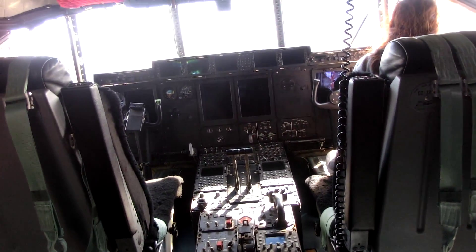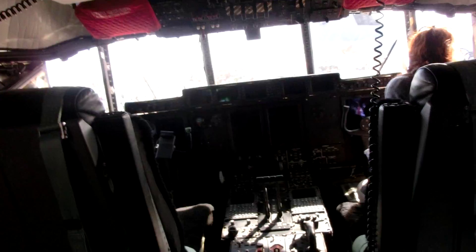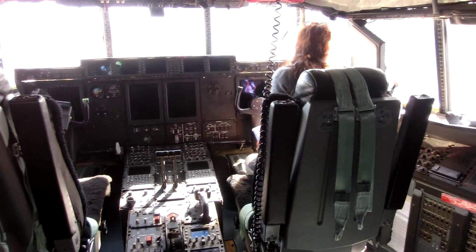So you have only three seats here? Yeah. So you still have an engineering client with you? Nope, that's another new thing. We just have the two pilots, and then this is just for one of our loadmasters, or an extra pilot, or nobody. It's just an extra seat.